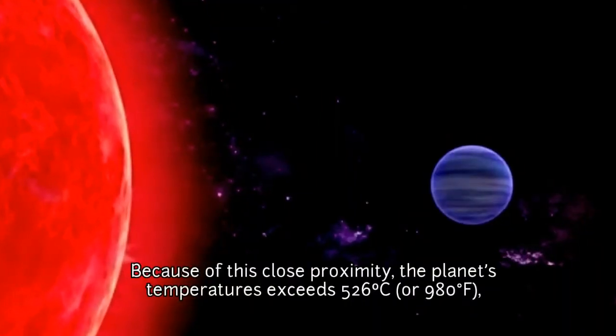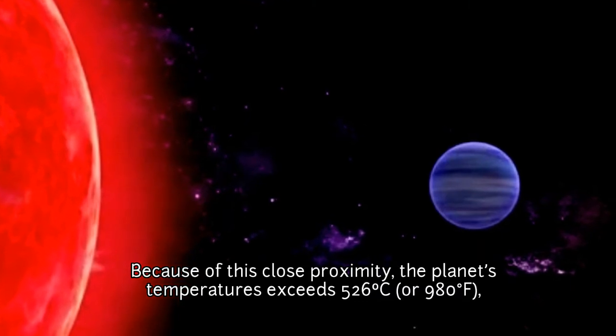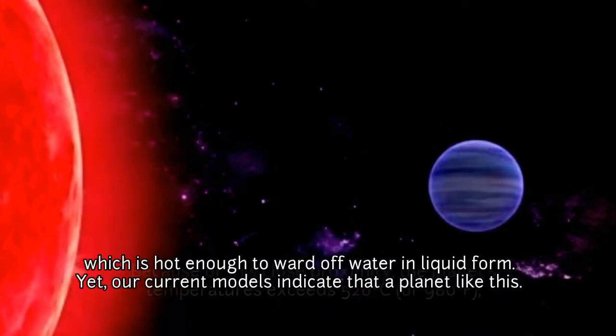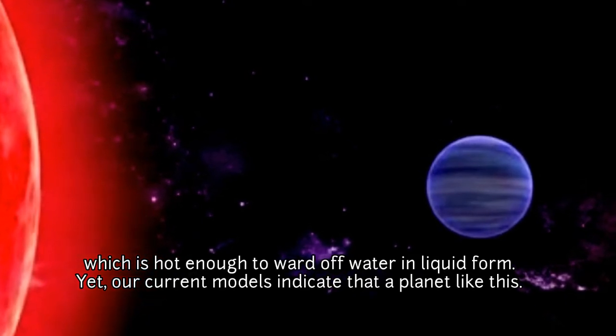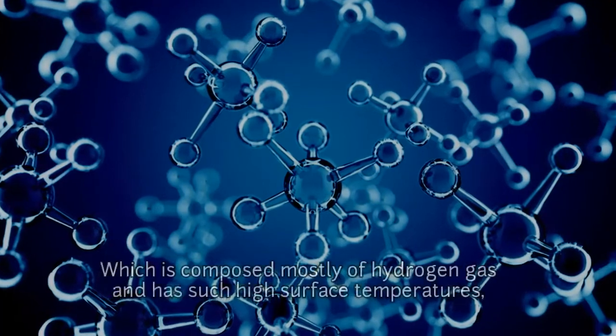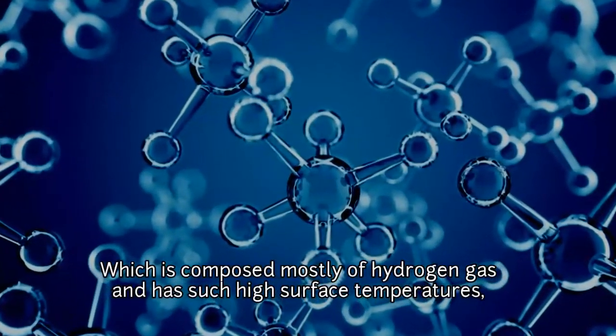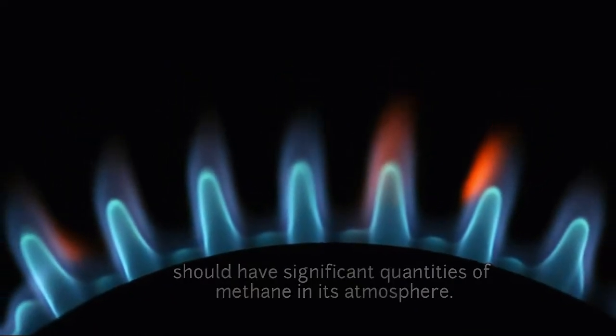Because of the close proximity, the planet's temperature exceeds 526 degrees Celsius or 980 degrees Fahrenheit, which is hot enough to ward off water in liquid form. Our current models indicate that a planet like this, which is composed mostly of hydrogen gas and has such high surface temperatures, should have significant quantities of methane in its atmosphere.